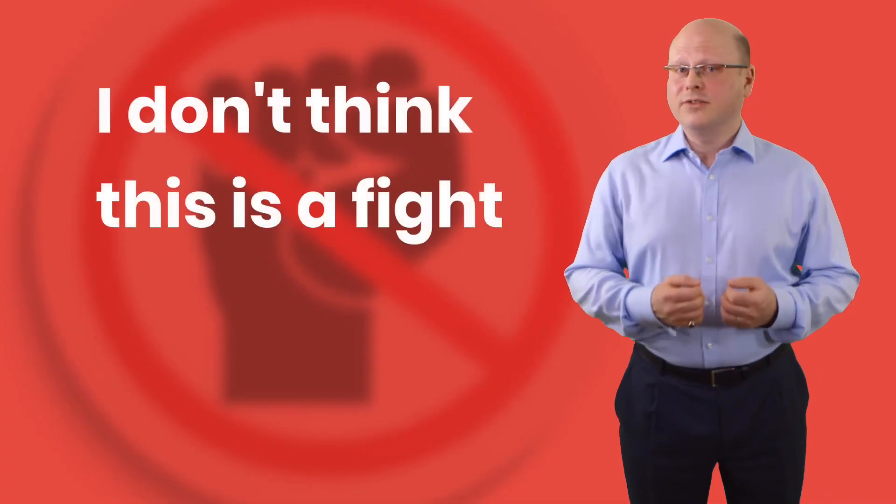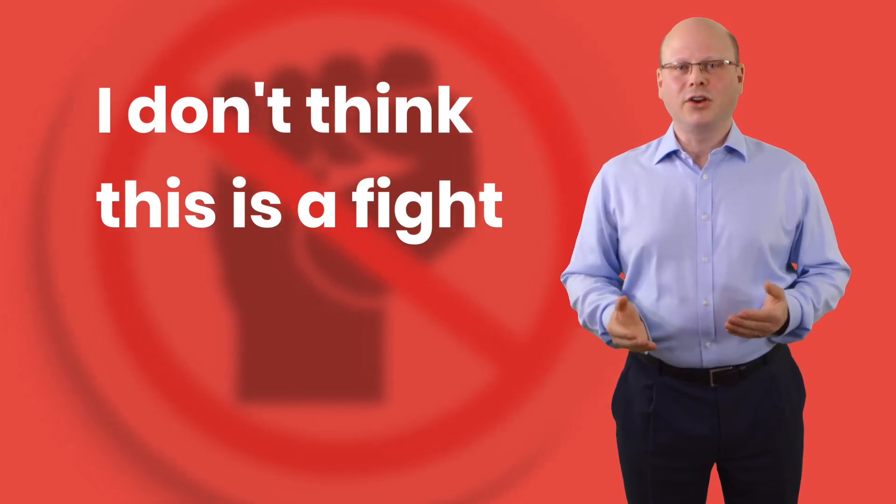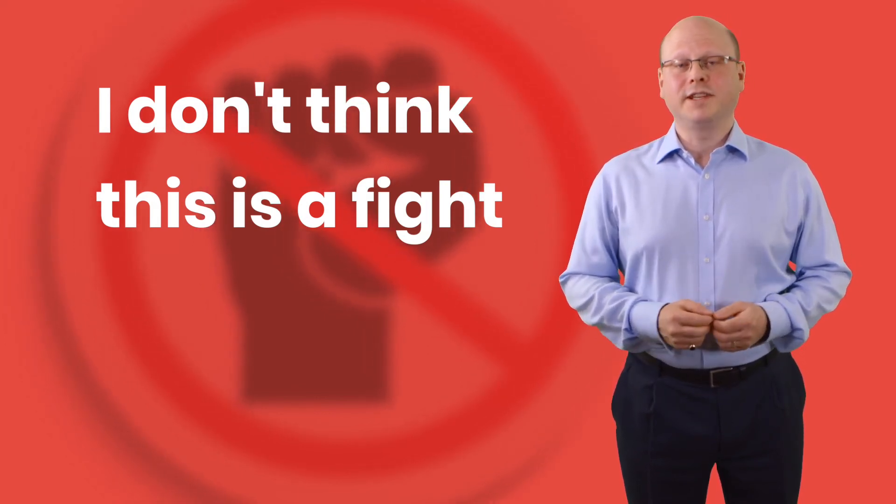I'll be honest, I don't think this is a fight. In my next video in the series, I will be discussing the pros and cons of Selenium and UFT. I would like to see a healthy, balanced debate, and therefore I would like to see as many views as possible, both for and against Selenium and UFT.